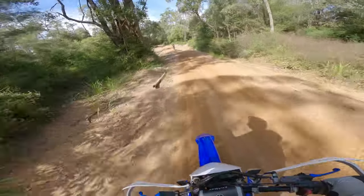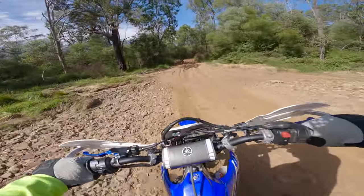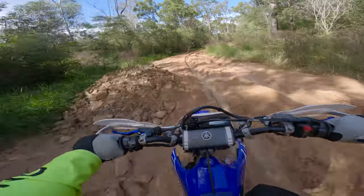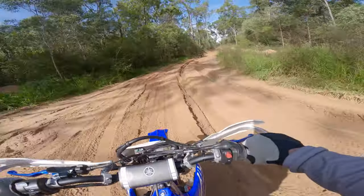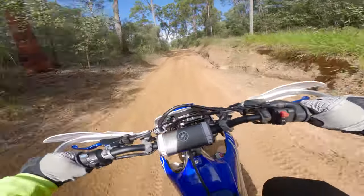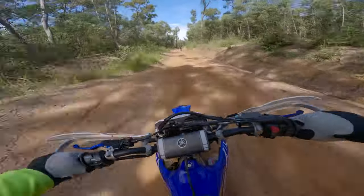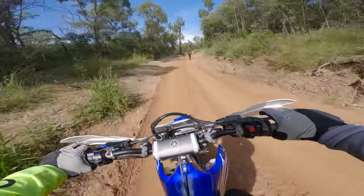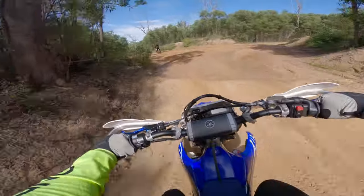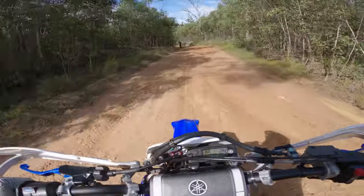So we're just travelling on the main path here and the conditions were very wet. There was a lot of wet puddles and whatnot. It was very sandy sort of soil — very slippery underneath. It's very fast and flowy, so if you do like to get up to speed, this is definitely a good place to do that.